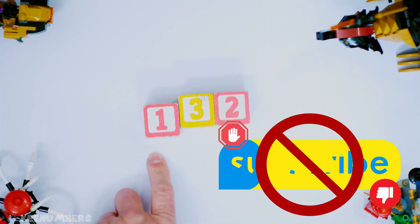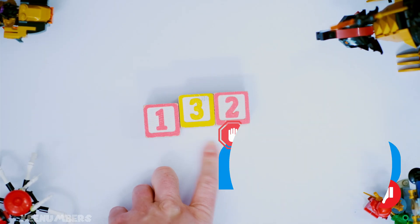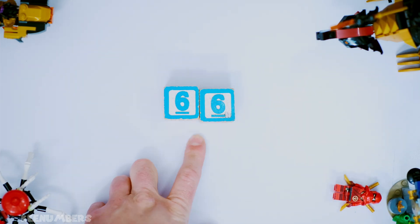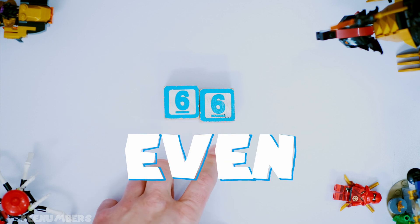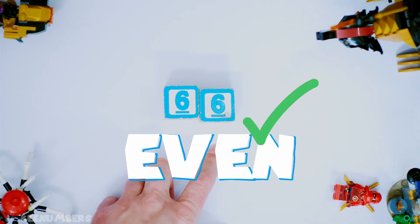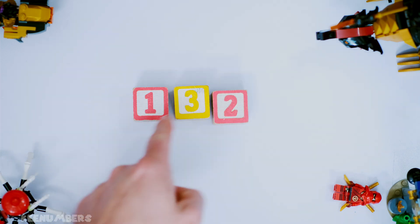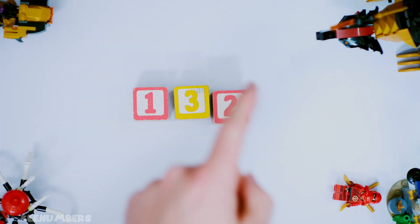132. Let's divide this number in half — cut it in half. Half of 132 is 66. Now 66 is an even number. That means the original number, 132, is divisible by four.